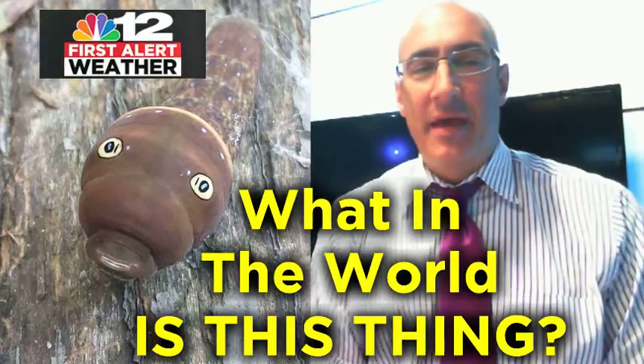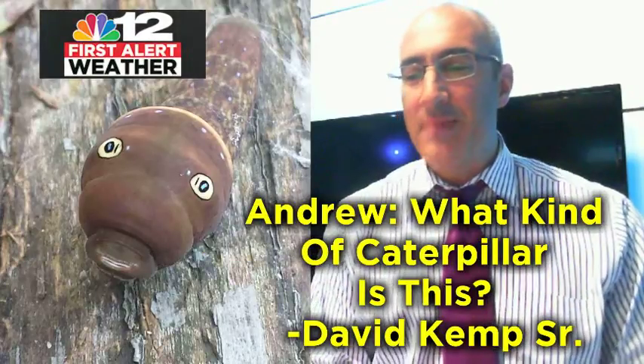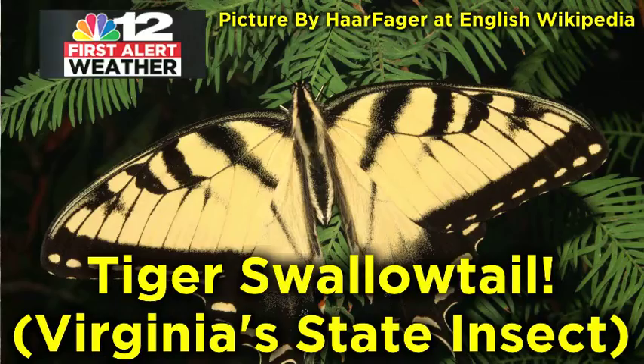What in the world is this thing? This is actually a picture of something that was crawling on a tree that David Kemp Sr. took a picture of and sent it in, asking: what kind of caterpillar is this? It is a caterpillar.